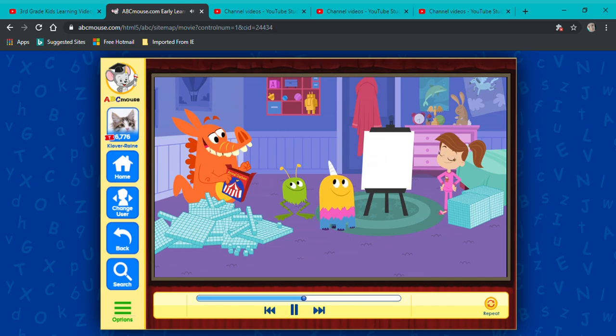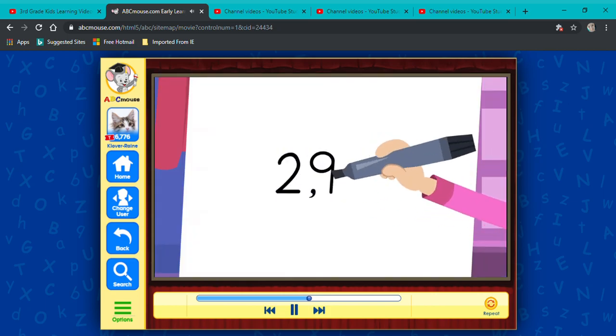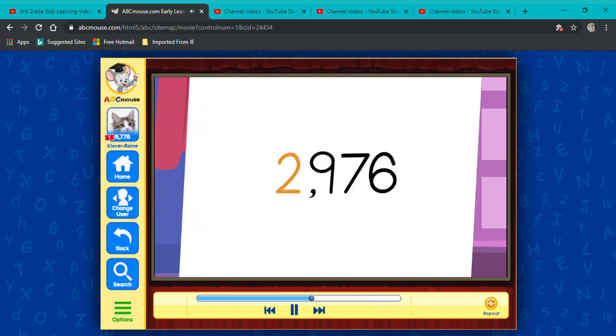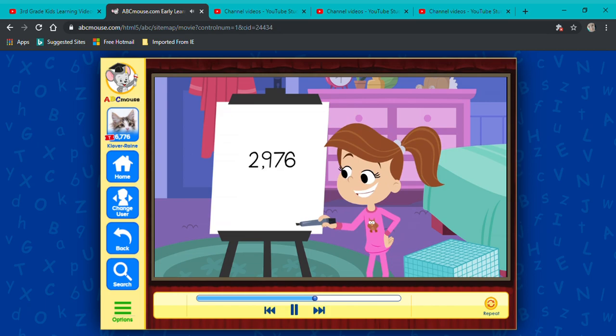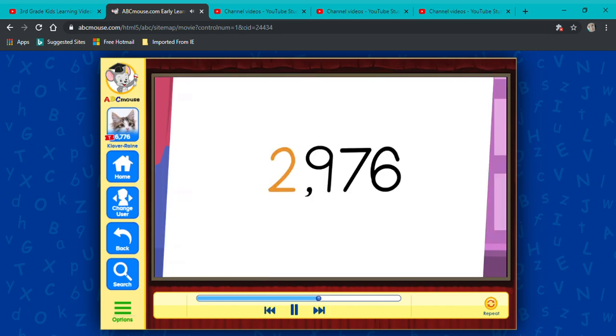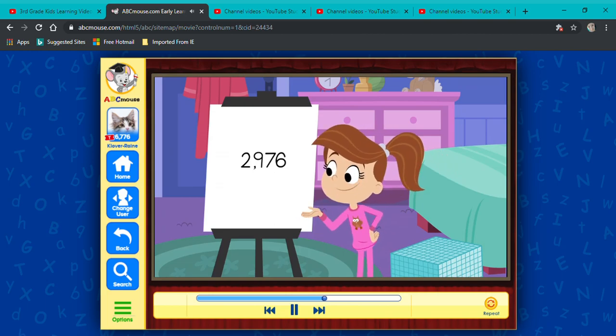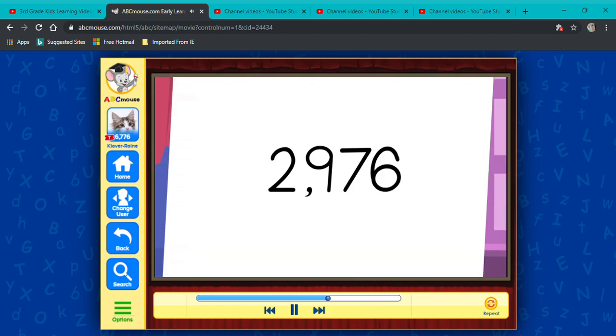Ooh, write down a four-digit number, Alice, and we'll give it a try! Sure! Now, when you write down a four-digit number, the first digit stands for how many? Thousands! Go ahead, Snort! Read it just like I wrote it, from left to right! Two thousand, nine hundred seventy-six! Very good, Snort! But you don't have to say the comma. That's just there to help you keep track of the places. There's always a comma right after the thousands place.